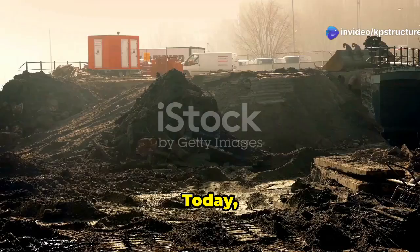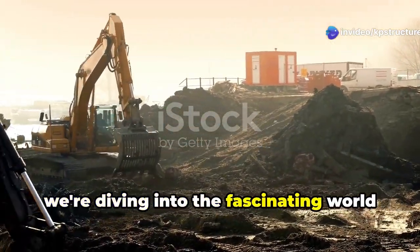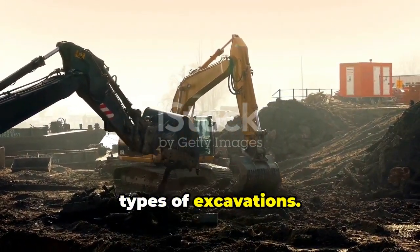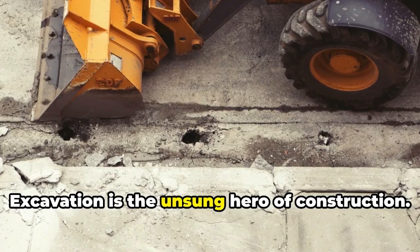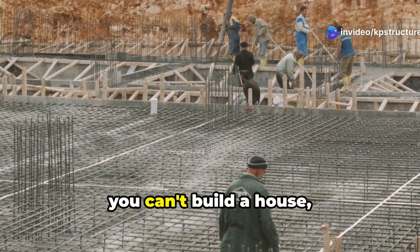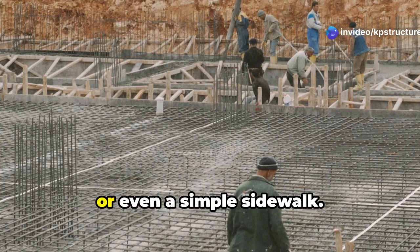Welcome to our channel. Today, we're diving into the fascinating world of construction to explore the various types of excavations. Excavation is the unsung hero of construction. Without a solid excavation, you can't build a house, a skyscraper, or even a simple sidewalk.